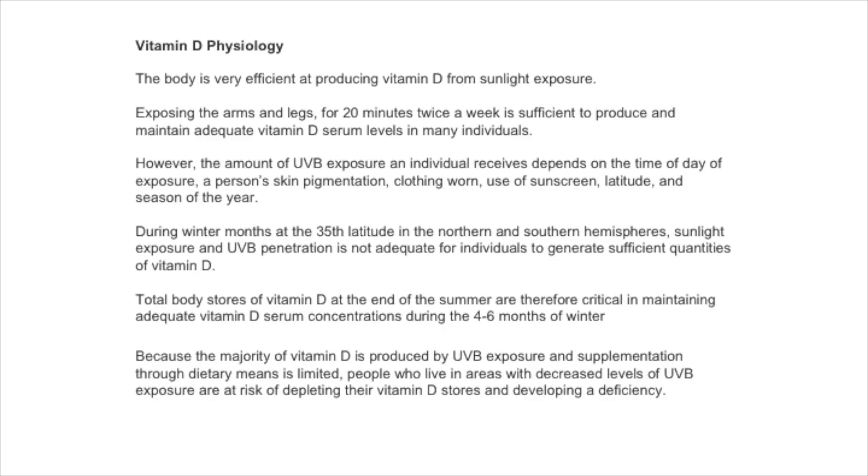The body is very efficient at producing vitamin D from sunlight exposure. If you go out on a very sunny day in Scotland and expose your arms, your legs, and your trunk for 20 minutes twice a week, you get all you require for an individual.